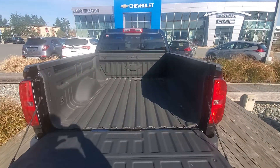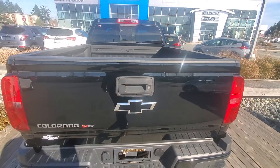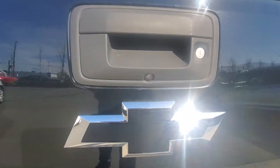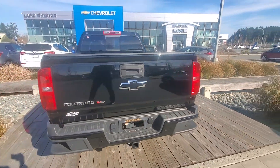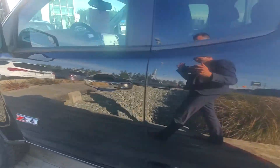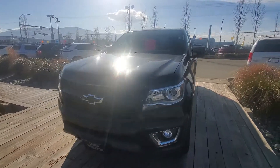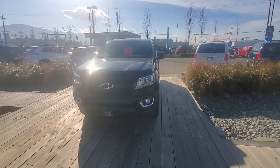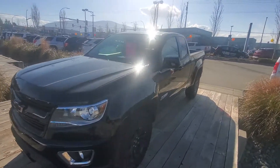You've got a bed liner in there, which is nice as well. The backup camera is tucked up and under to keep itself dry from the rain. There she is from the front. Sorry about the reflection and the glare at some angles.